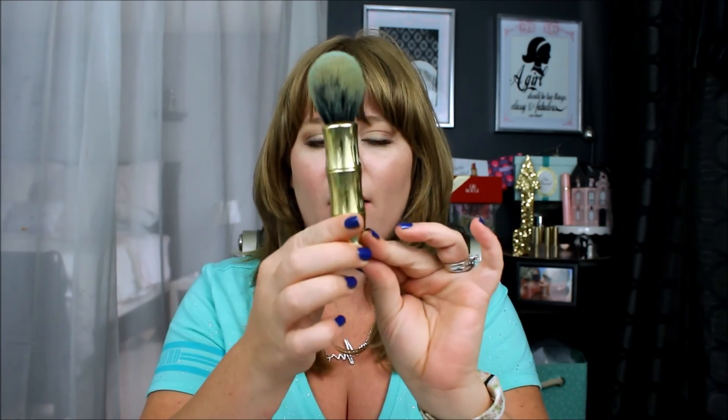Another makeup applicator I want to talk about is this Benefit bronzer brush. I was on the hunt for it — every larger YouTuber got this sent to them as PR from Benefit, and it is so freaking soft. It applies bronzer flawlessly — not patchy at all. It looks like a little bamboo shoot with green and black bristles, which I know sounds like it would look dirty, but I really, really love this brush. It's a little bit pricey, but their bronzer always looked really nice and I was having some issues with patchy bronzer before. I'm really glad I got this.